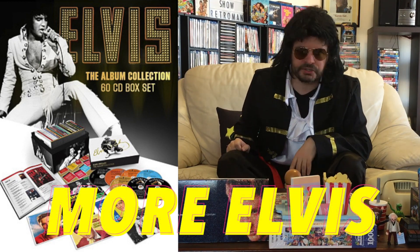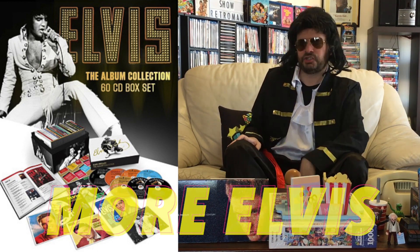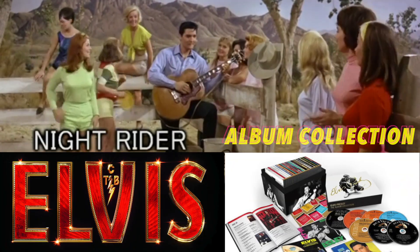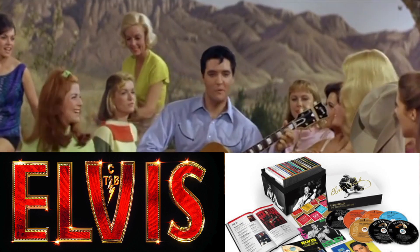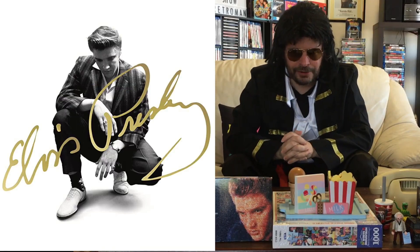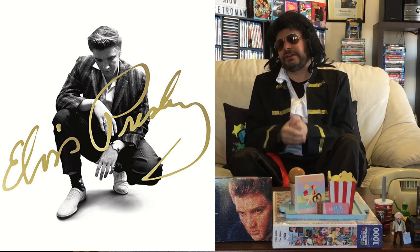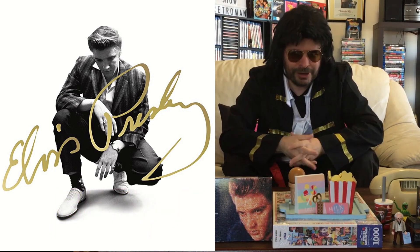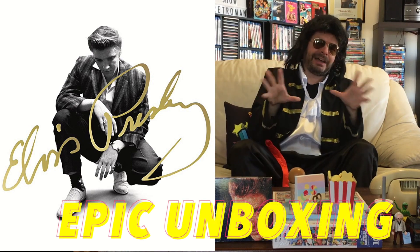So if you'd like to see more Elvis, come across to the 80's show, because I will be going a little bit Elvis crazy. Yes, I'm all shook up guys for this epic unboxing.